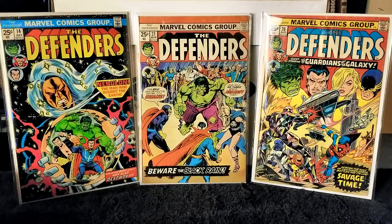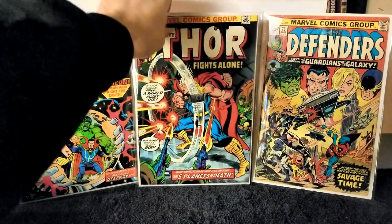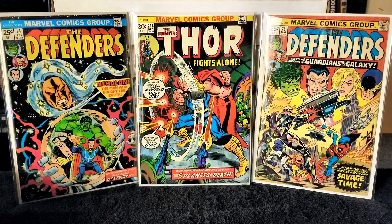Next up we have The Mighty Thor issue number 218, published in 1973. Writer Gary Conway, pencils John Buscema, inks Jim Mooney, letters Artie Simek. In this issue Odin commands Thor to go to Rigol, taking with him Balder, Sif, Tana Nile, and Silas Grant. The Asgardians arrive on the planet only to find it completely abandoned — all inhabitants have fled from the Black Stars, who arrive and destroy the entire planet. Very nice cover and a very good book.